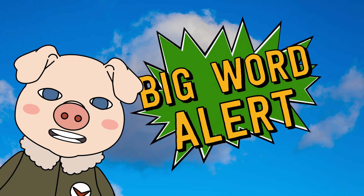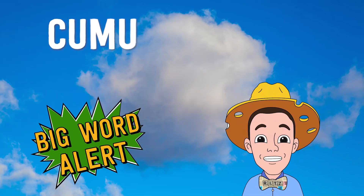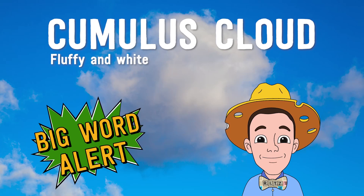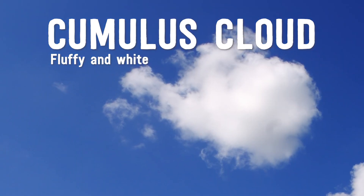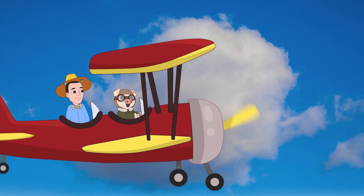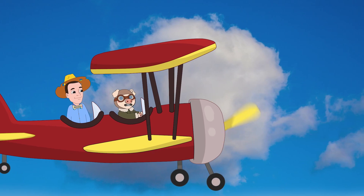And over there is a cumulus cloud. Big word alert: cumulus clouds. Cumulus clouds are fluffy and white. Cumulus clouds kind of look like pieces of cotton, or bunches of cauliflower, or cotton candy.